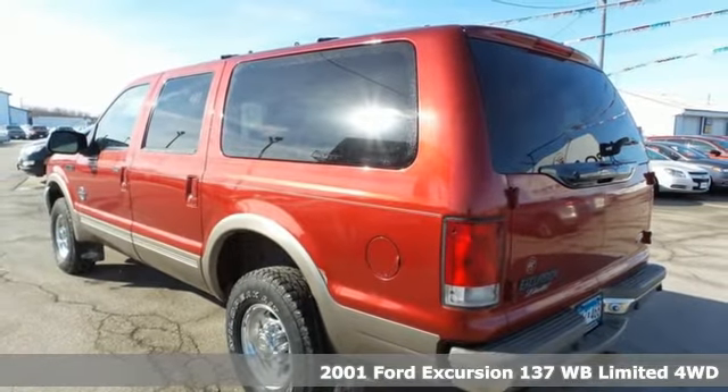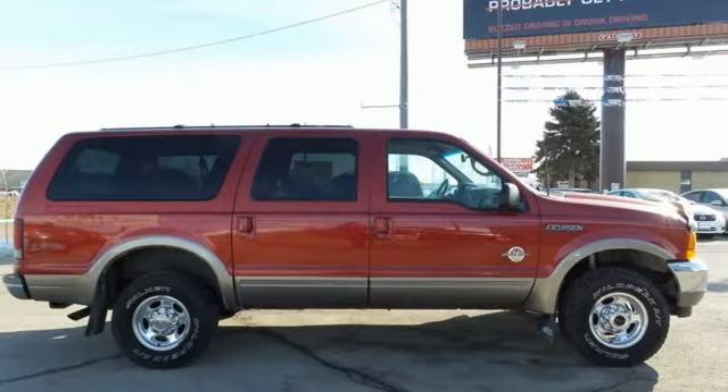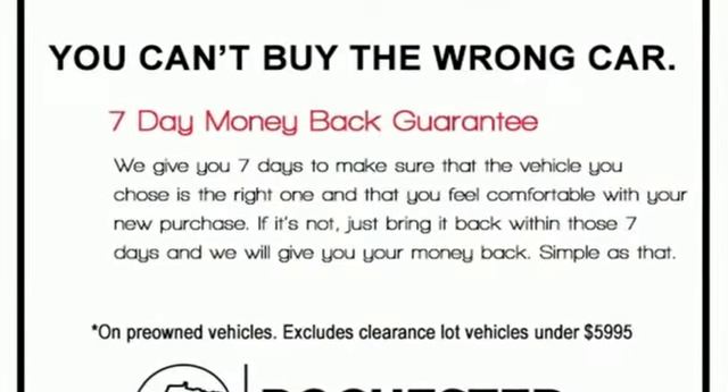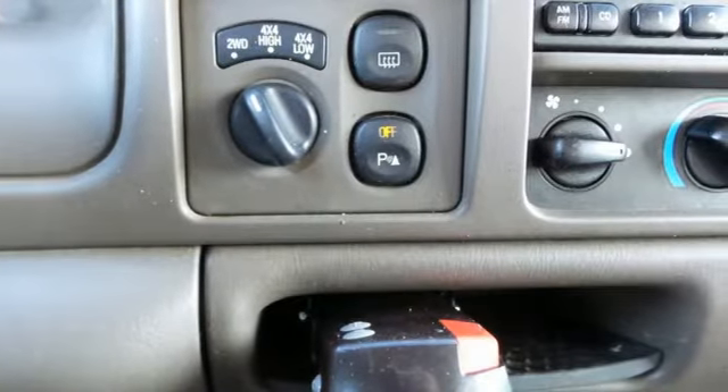It boasts an impressive list of features like these: AM-FM stereo, five 12-volt power outlets, leather bucket seats, rear parking sensors, power windows, and a leather steering wheel.